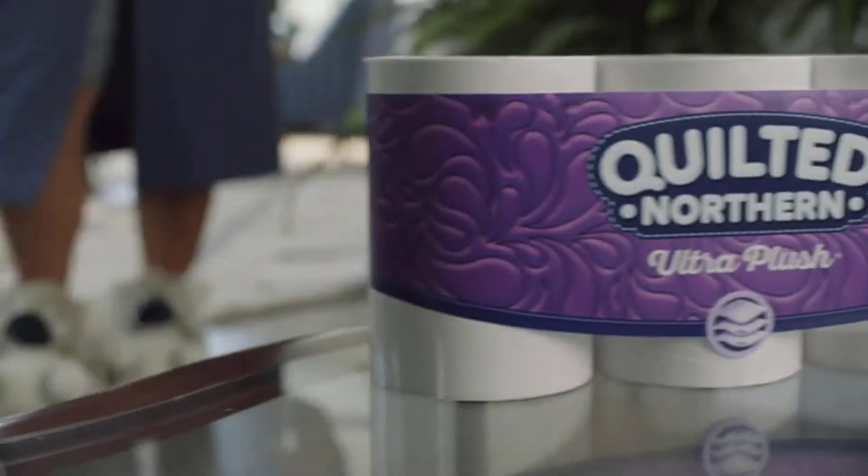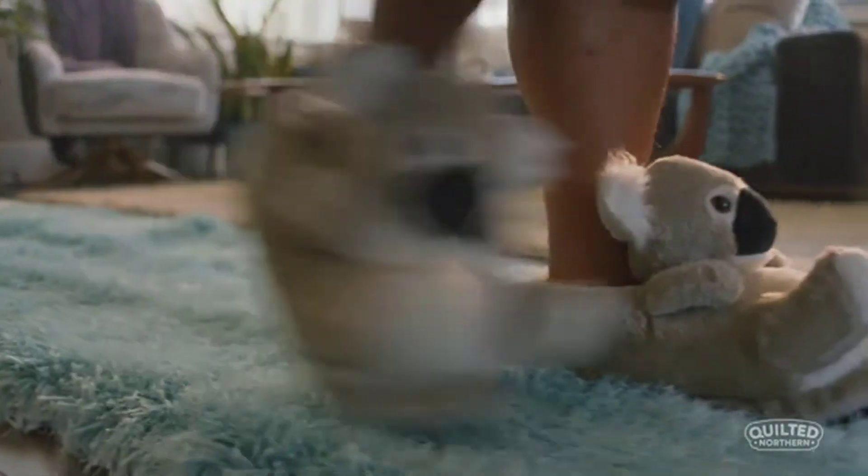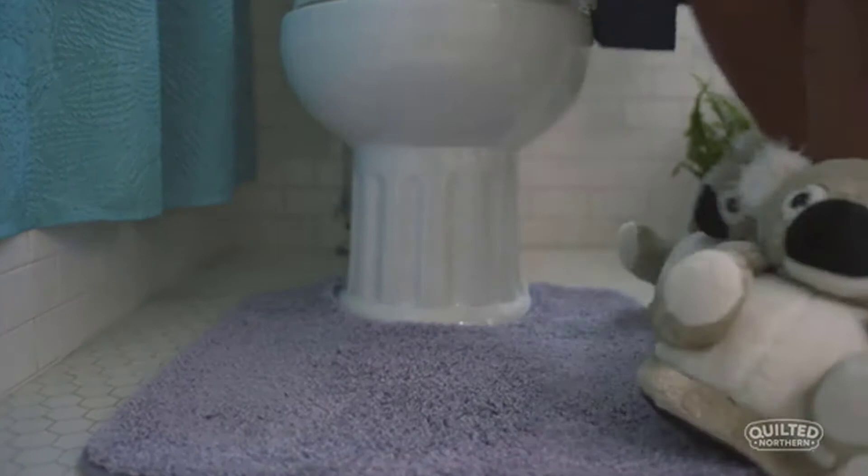Hello viewers. Welcome to Best Product Review. In this video we are going to be checking out the Best 5 RV Toilet Paper. We made this list based on our personal opinion and hours of research, and we have listed them based on the type of features and price.